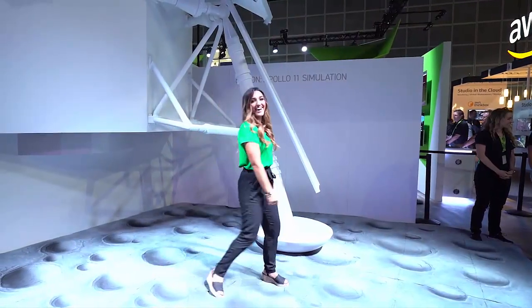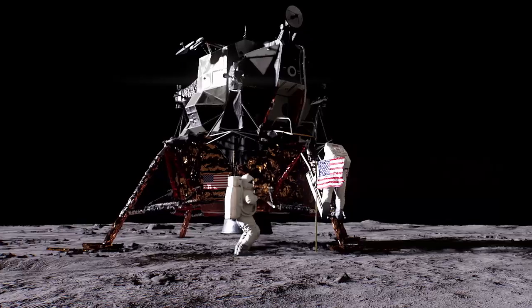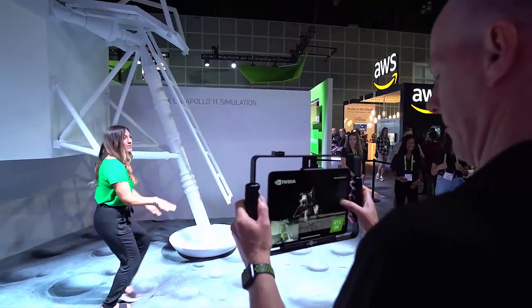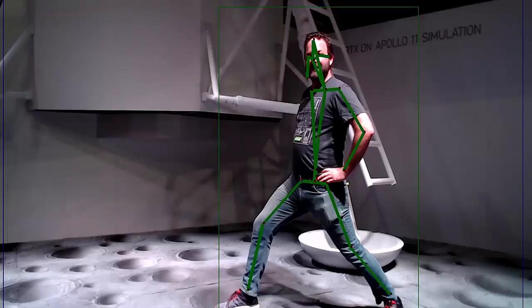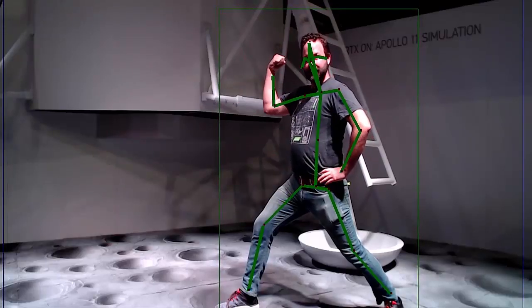At SIGGRAPH, attendees get the chance to experience the moon landing themselves, partly cinematic magic, partly AI-driven real-time rendering. These instant moon landing moments were made possible by NVIDIA GPUs.